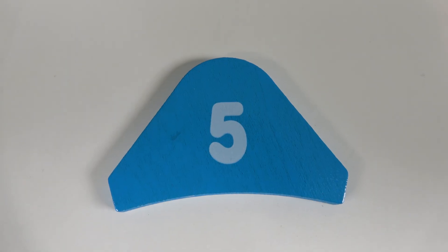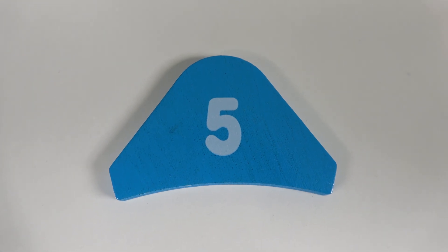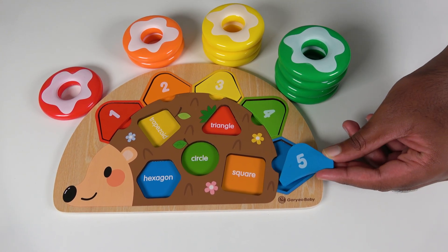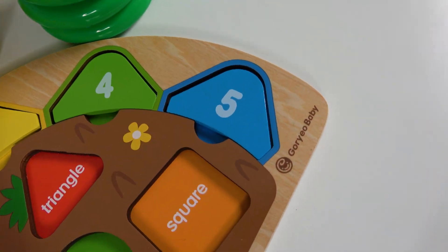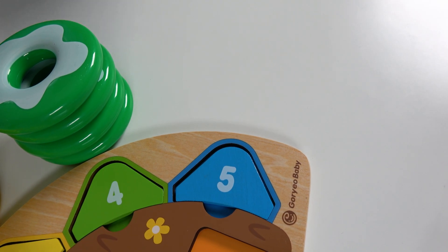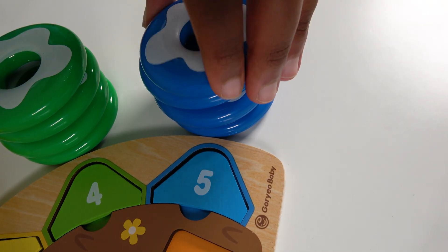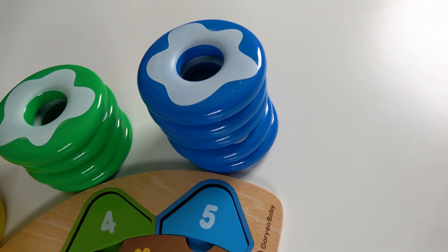Do you know what number is this? This is the number 5. And do you know the color of this tile? It is blue. Where will this blue tile match? Will it match here? Yes, this blue tile will match here. And this is the number 5, we will count to 5. 1, 2, 3, 4, 5. 5 blue donuts. 5.